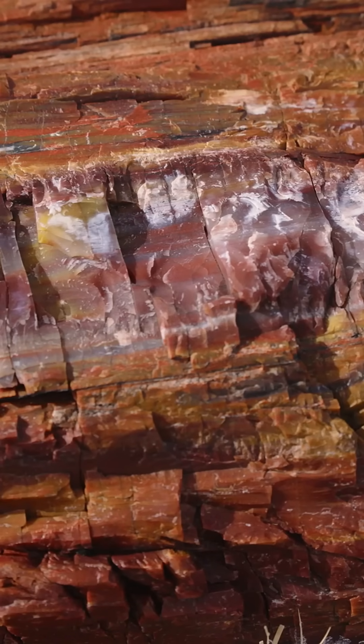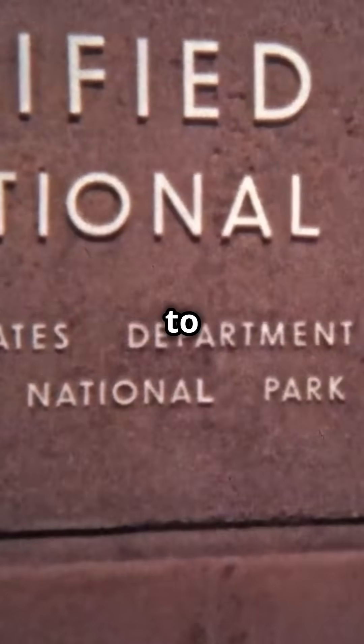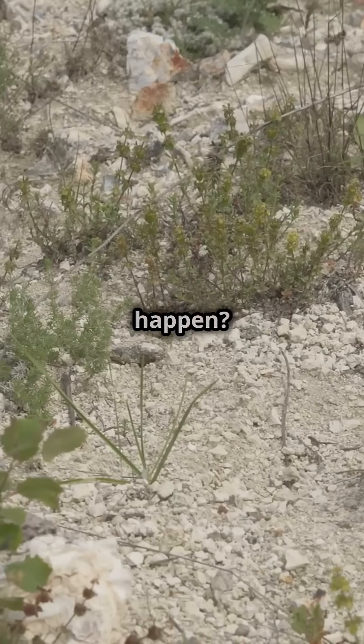Ever seen a tree turn to stone? You're about to be amazed by the wonders of petrified forests. Welcome to the petrified forest, a place where trees have been transformed into stone over millions of years. But how does this mind-blowing process happen?